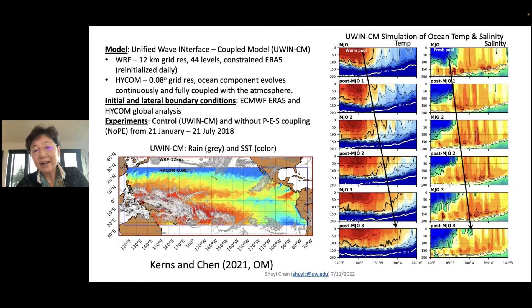Under this project, we're using a coupled model developed at the University of Washington, including the atmospheric component WRF and the ocean circulation model HYCOM. We also have a wave component in the coupler. We use ECMWF reanalysis as the lateral boundary forcing and initial conditions, and also the HYCOM global analysis. This work has been published last year in Ocean Modelling. That's the domain we conduct our simulation in, with SST shown in color from HYCOM and precipitation from WRF.